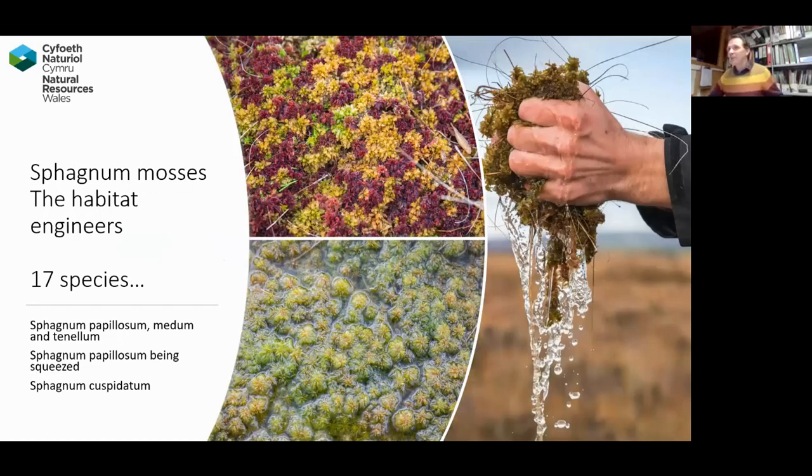At Cors Fochno we have an amazing 17 species of sphagnum, which is a fantastic total. It went up by a couple this year when we had a surveyor on site doing condition monitoring of the Special Area of Conservation, and he found two additional species — very exciting. I wonder if we can get it up to 20. The sphagnum mosses are really the habitat engineers of a raised bog, because of the properties that they have.